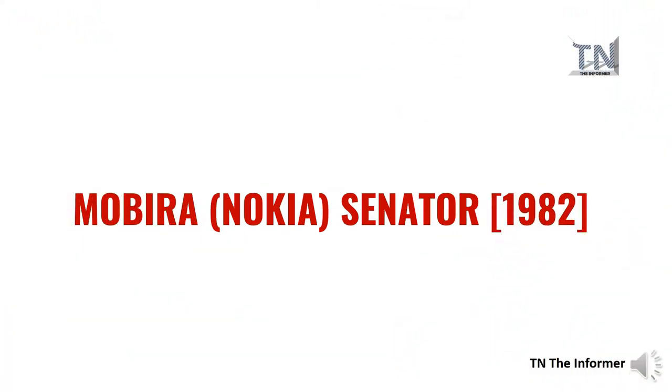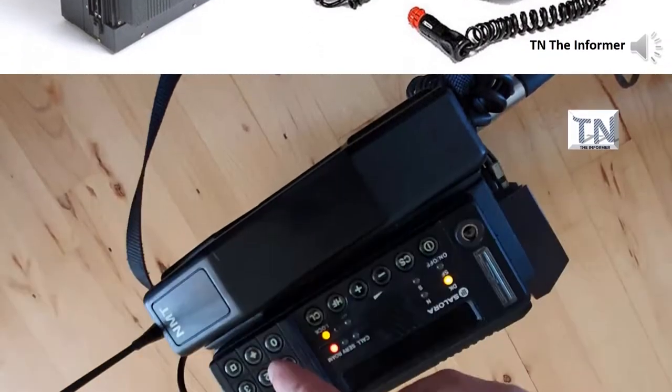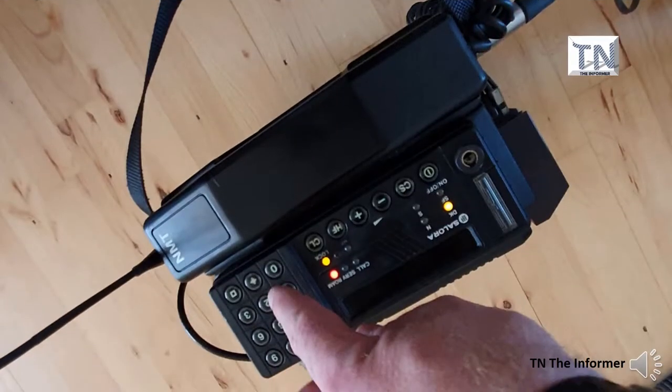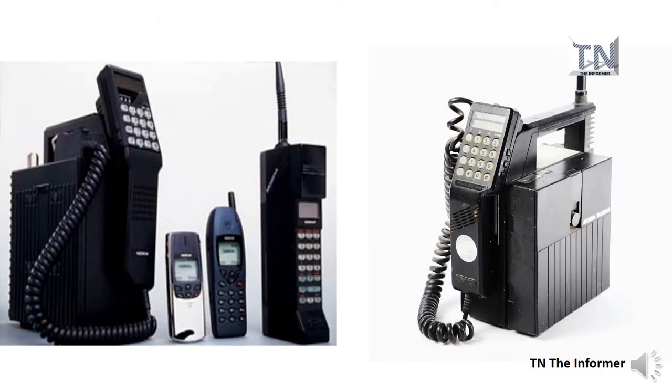The Mobira Senator 1982, produced by Nokia, is widely considered as the first true mobile phone available to consumers, though it was probably more effort to use than it was worth. Weighing an incredible 10 kilograms, there was no chance you'd be able to carry one around all day. This pioneering mobile phone used a network called Nordic Mobile Telephony, NMT, standard, part of the first generation, 1G, of wireless cellular technology.